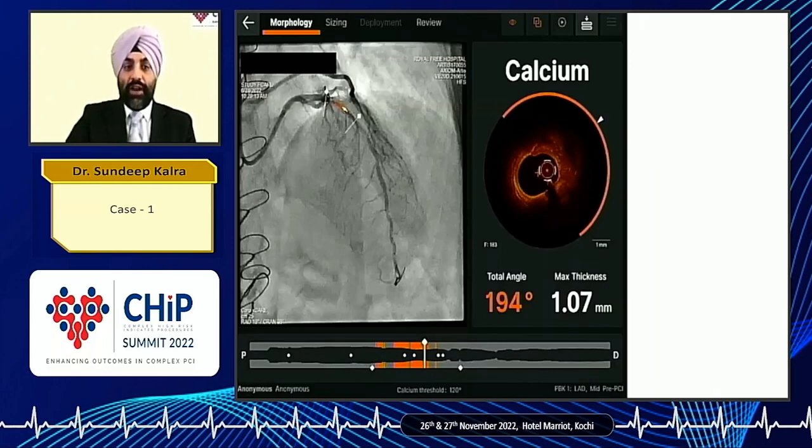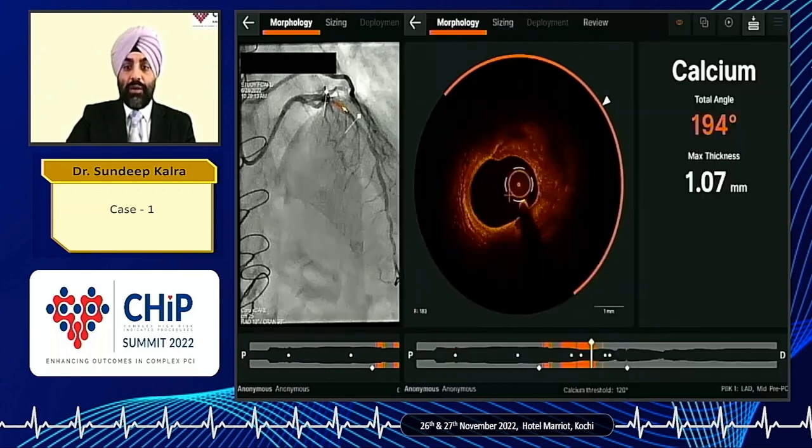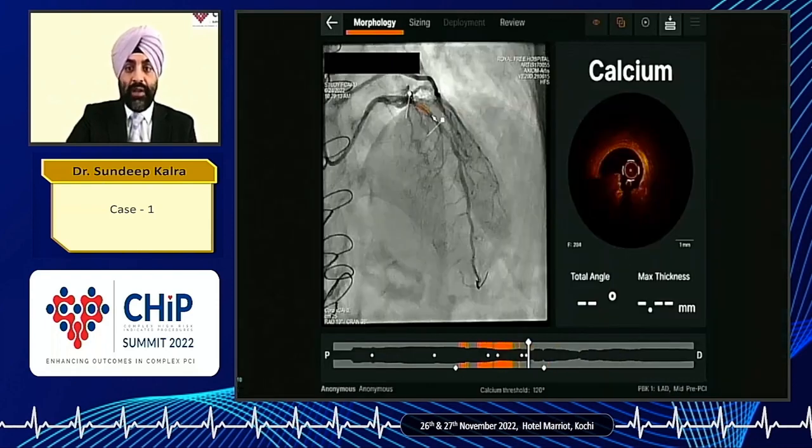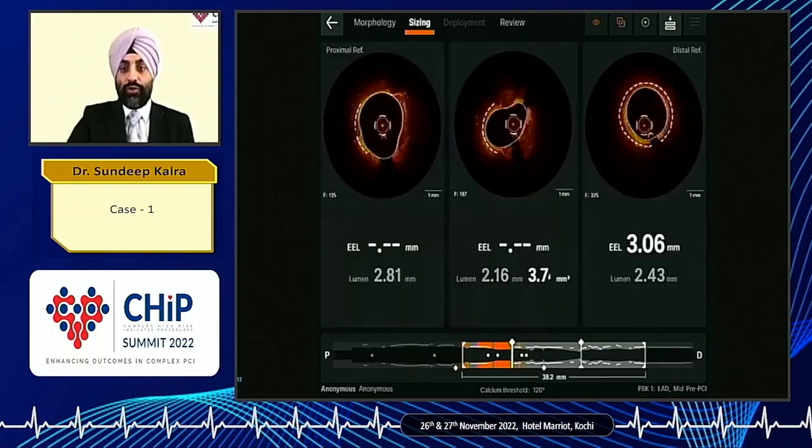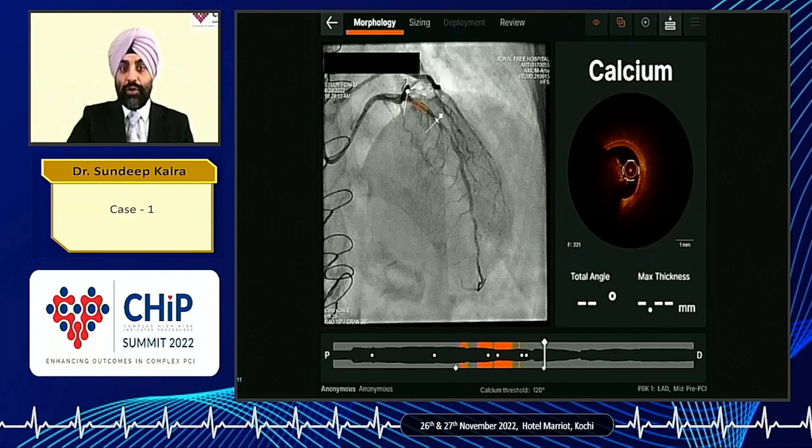On one particular area, we can see eccentric calcium with a 194-degree arc, and it's deep wall — more than 1,000 microns deep. This is eccentric, certainly not something that would have fit the DISRUPT CAD recruitment criteria. But what's more interesting is that just beyond the area of eccentricity, more in the mid-vessel, there is the appearance of calcific nodules — eruptive type of calcific nodules. There are quite a few of these nodules throughout that area just beyond the mid-vessel.